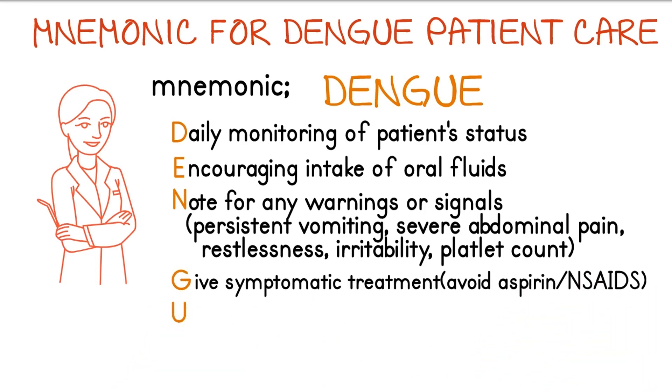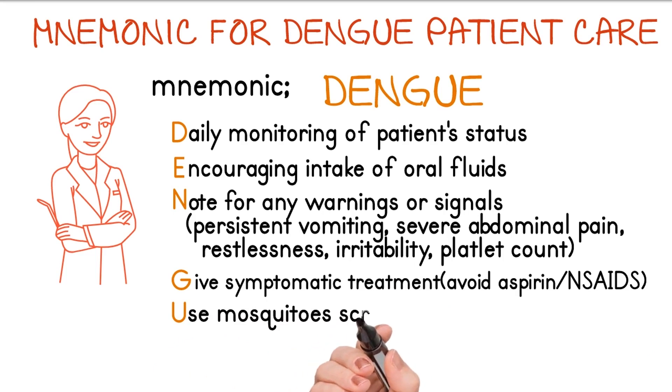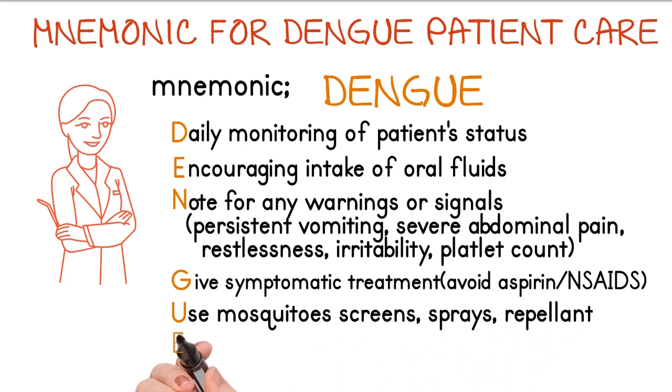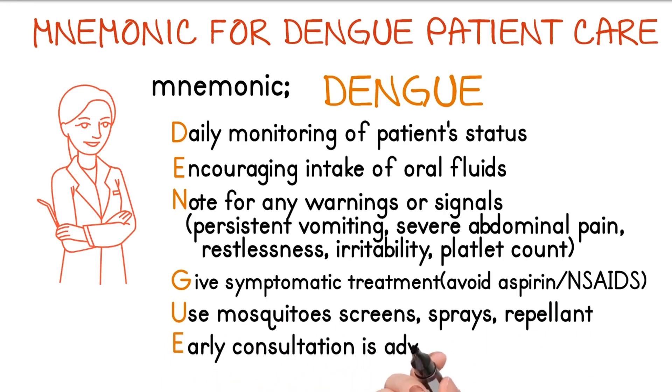U stands for use of mosquito screens, insect sprays, and repellents. E stands for early consultation, which is advised if there is any doubt.